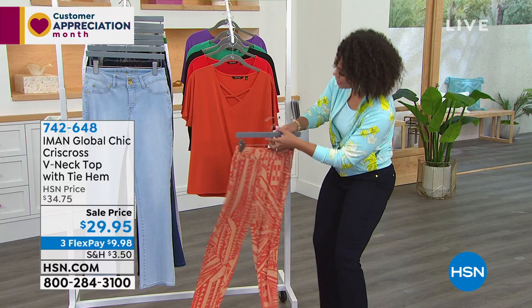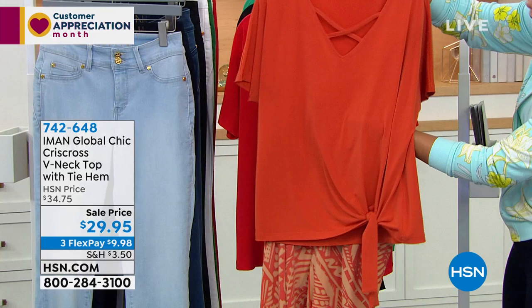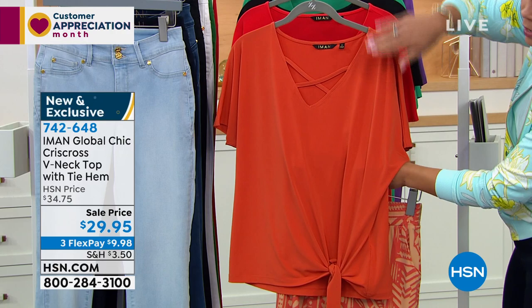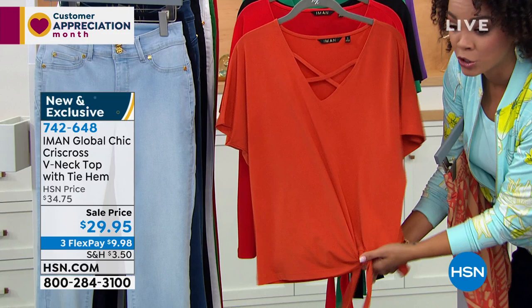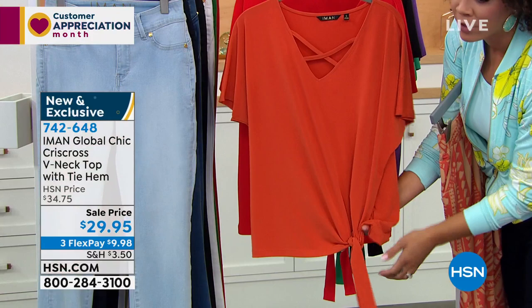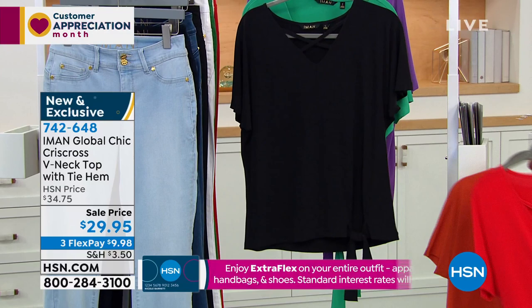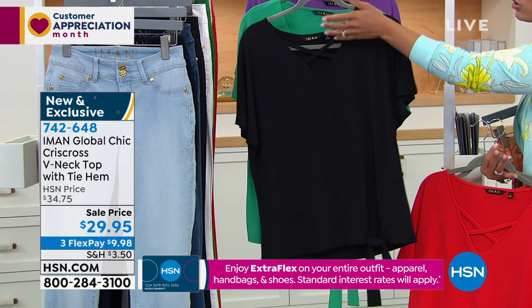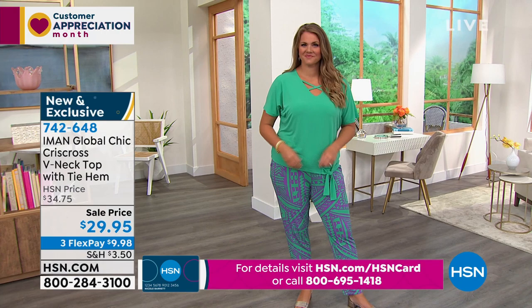I want to show you what we can pair together. Cinnamon Tribal was very popular in the top and the pants, but you can get a solid color on top. You can mix and match — the colors work beautifully together. This is what we're calling the crisscross V-neck top. I love the cut of a V-neck, and I love that there's a crisscross — then you don't feel like you have to put on a necklace, just put on some earrings and you're good to go. It has a tie at the hem too, now short sleeve with a little flutter sleeve. This color option right here is what we're calling Cinnamon. Behind that is Scarlet Black. Item number is 742-648.